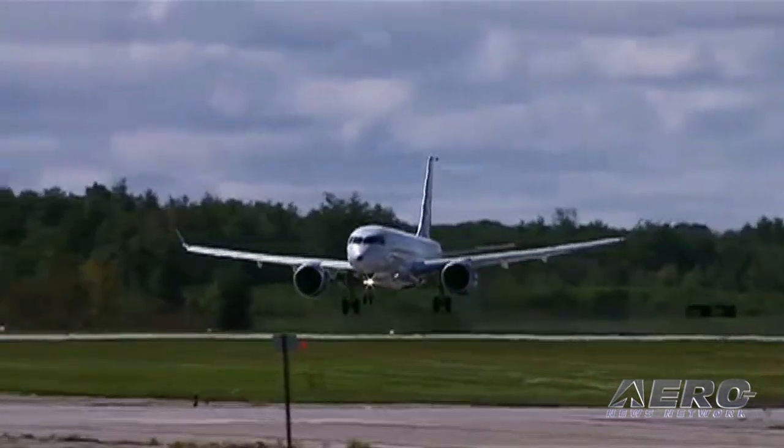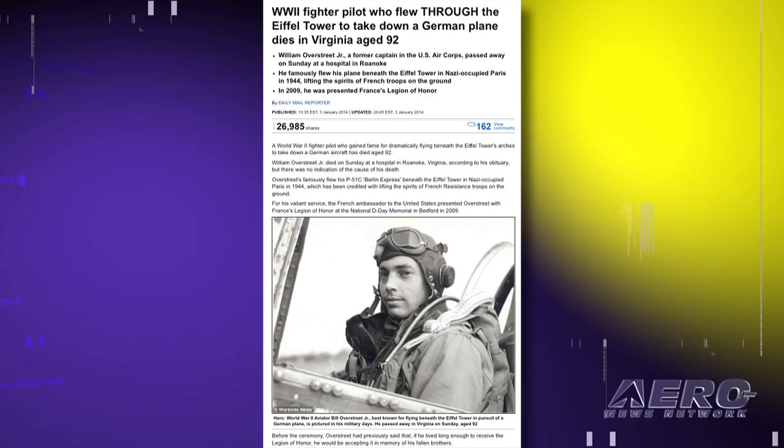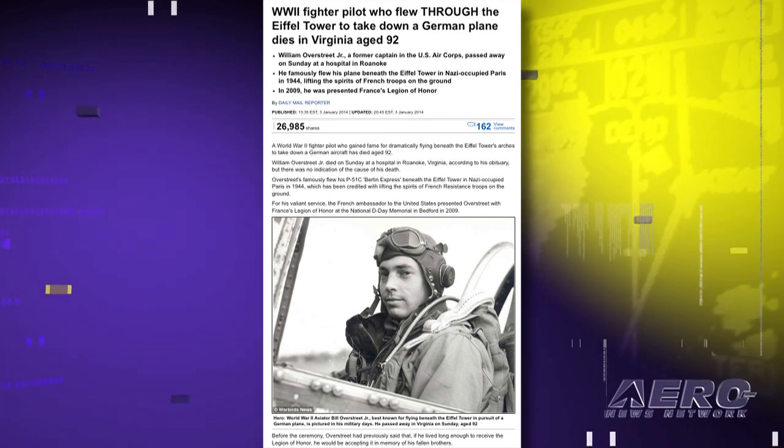A World War II P-51 pilot who became famous for flying his airplane through the arches of the Eiffel Tower in pursuit of a German Messerschmitt BF-109G during the war passed away last week in Roanoke, Virginia. William Overstreet Jr. was 92 years old. During the European liberation efforts in 1944, Overstreet flew his P-51C Berlin Express beneath the tower, a feat that was said to have lifted the spirits of the French resistance troops on the ground in the occupied city.